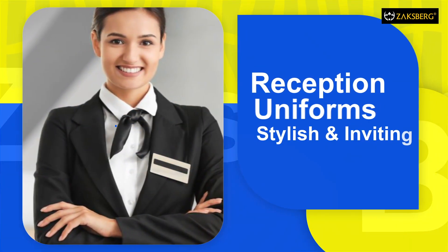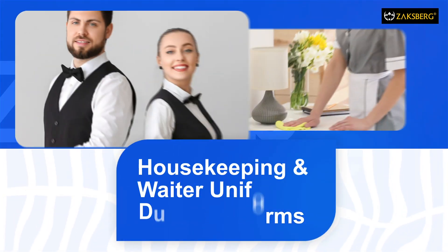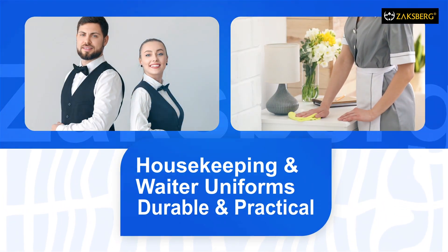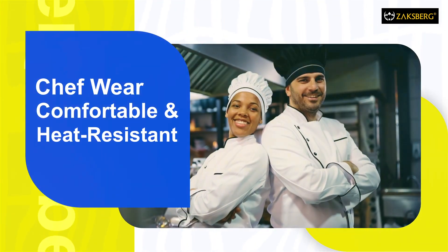Reception and front office uniforms to create a warm, professional welcome. Housekeeping and waiter uniforms crafted for durability and ease. Chef coats and trousers designed for comfort, even in high heat.